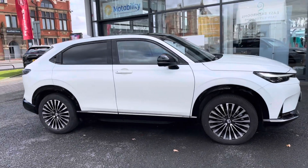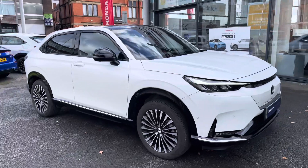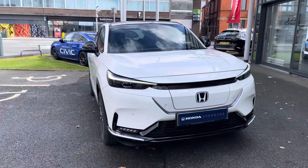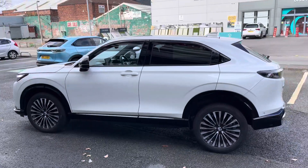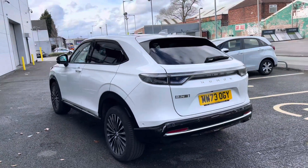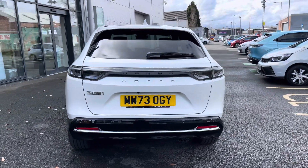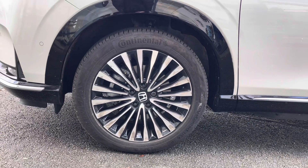Hi, my name is Daniel here at Swans Way Honda Stockport and today I'm going to be taking you around this approved used Honda ENY1 Advance. This vehicle has currently done 1,273 miles and it's finished in the colour Platinum White. This is one stylish looking fully electric vehicle and it does sit nicely on 18-inch alloy wheels.